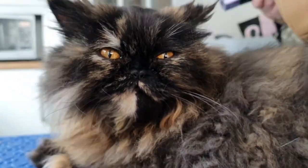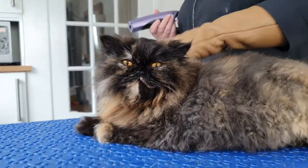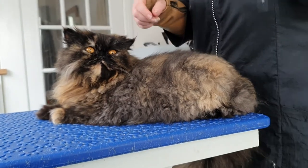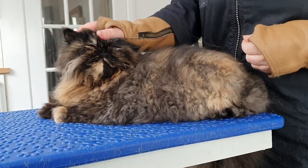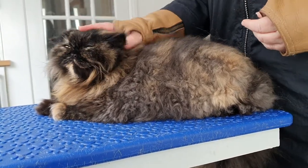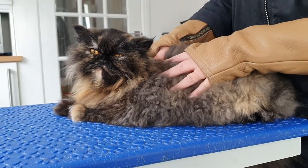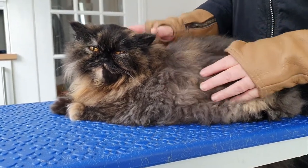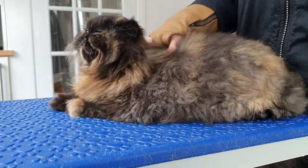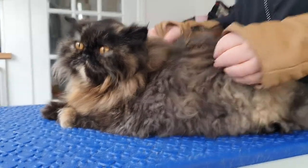This is Tia, another little Persian, and she's here for a full clip. Tia has some breathing difficulties — she's got a little rasp to her breathing because of her flat nose and flat face. It's just easier to keep her short, and it helps her not getting too exhausted with all the cleaning she'd have to do. She's got a completely different coat to Clem.